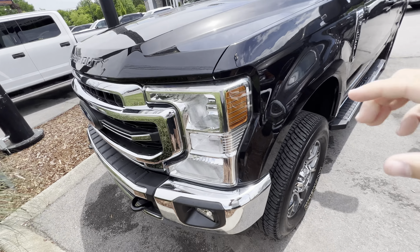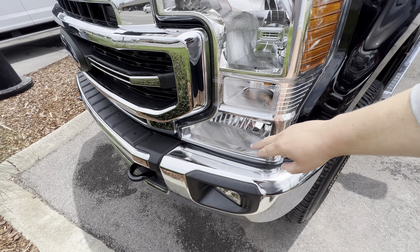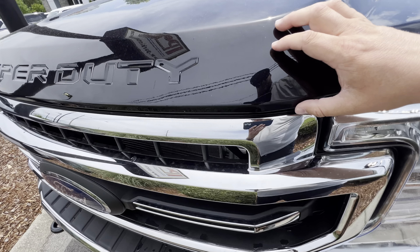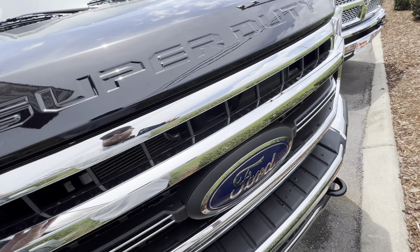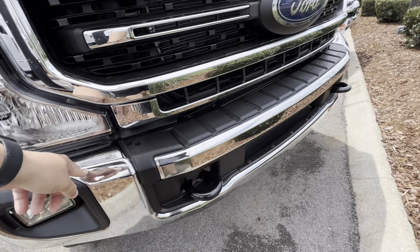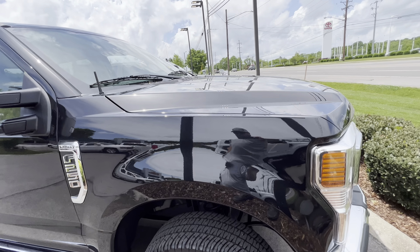The first thing that stands out to me is how crystal clear these headlights are on this truck. I don't see any type of imperfections along the paint here — nothing you might see from road damage or anything like that. The front chrome bumper is in great shape. Let's get a good look at the hood as we come down the passenger side.